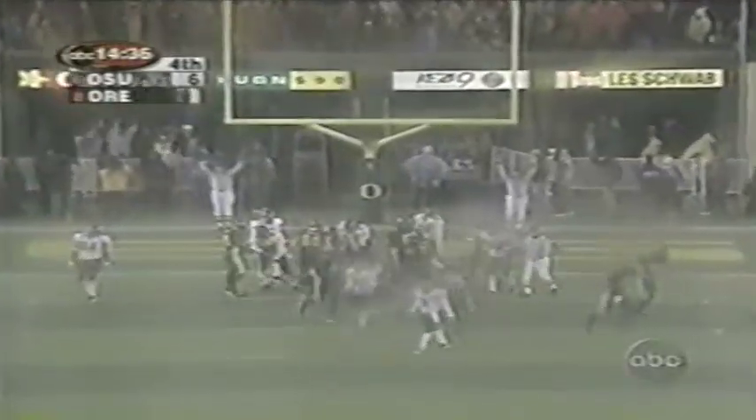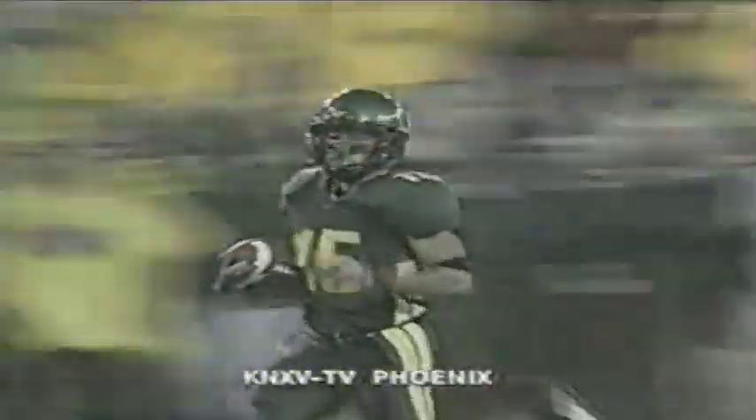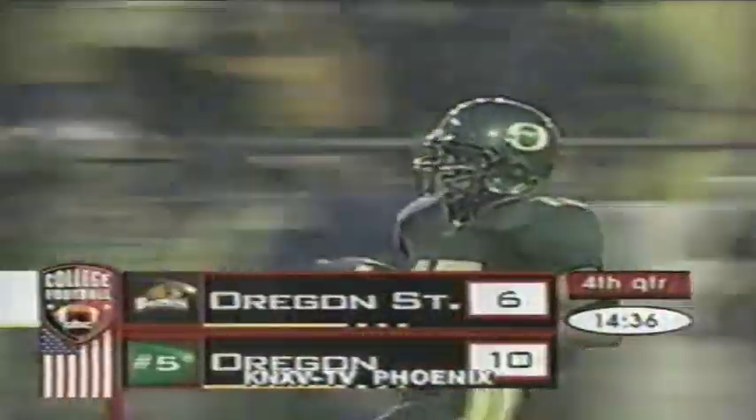Derek Singleton for the point — good. Ty Tomlin threw that first block that got him going for a 70-yard return, his second punt return for a touchdown this season. And Oregon goes to the lead 10-6 early in the fourth quarter.